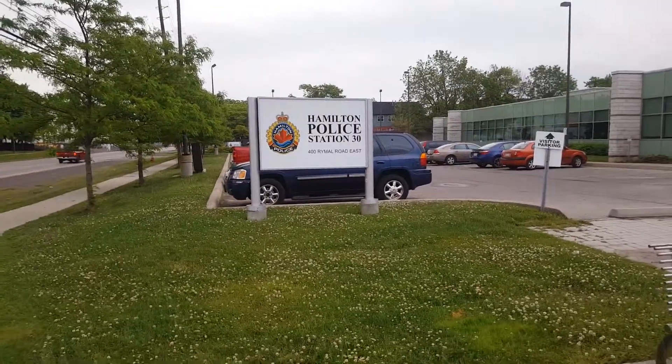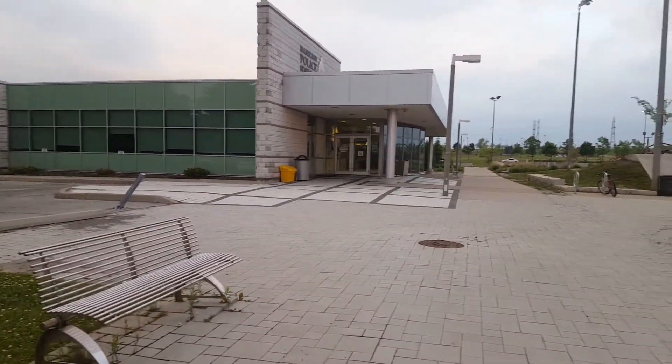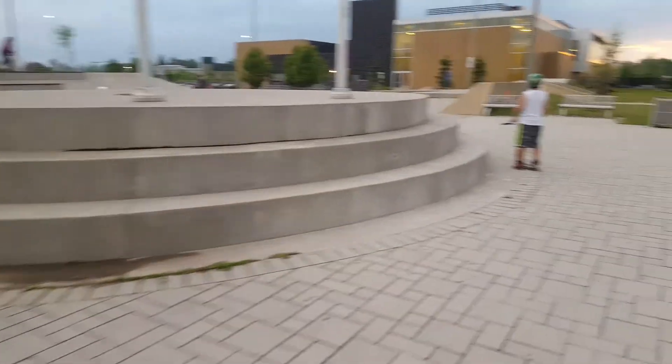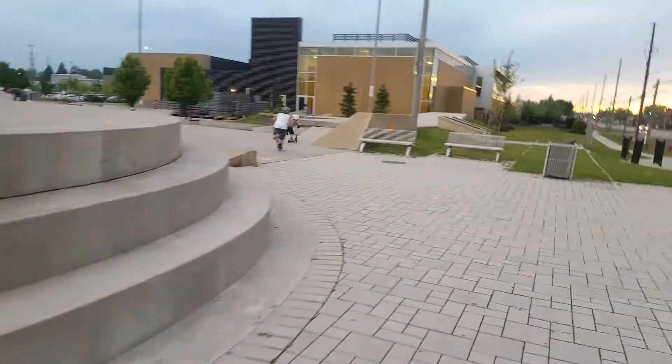Hey guys, here we are in Hamilton at Turner Park. It is right between the Hamilton police station — the address is 400 Rimel Road East — between the police station and the YMCA. This place is pretty big, it's got more or less all the elements, it's not bad, it's pretty slick, so we'll do a 360 and show you the park.